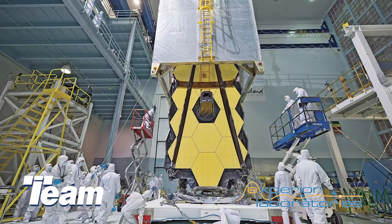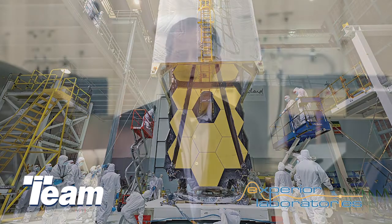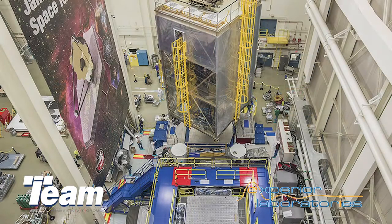Recently, the James Webb Space Telescope was launched into deep space on a mission to help us understand our place in the universe. However, before its launch, it had to be tested at the NASA Goddard Space Flight Center to assess its ability to survive the vibration it will encounter on the Ariane 5 rocket. The size and weight of the telescope required specially designed test systems. These were designed and manufactured by NVT Group Companies, TEAM Corporation, and Data Physics.